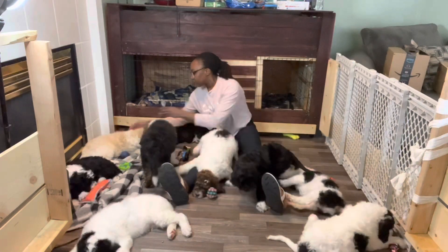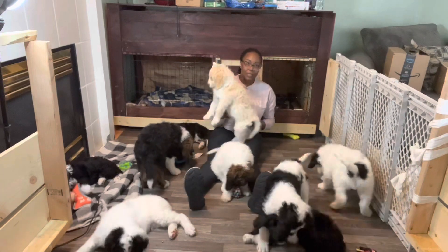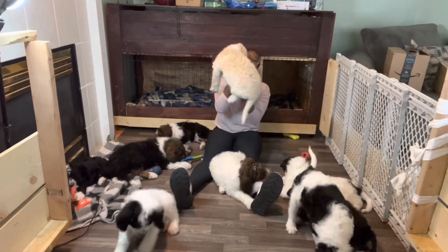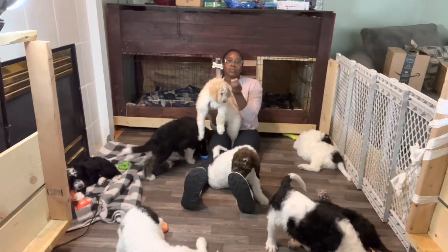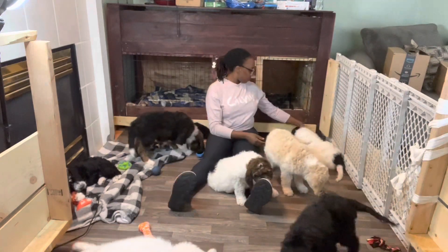I want you all to guess who's going to be my puppy. I love them all but I can only take one, unfortunately. This is Montana — beautiful coat, very heavy, kind of like a white collar, beige or goldish color. Beautiful coat as well.